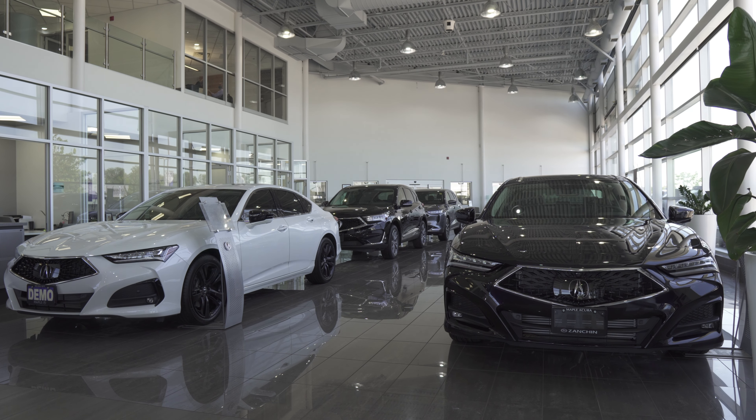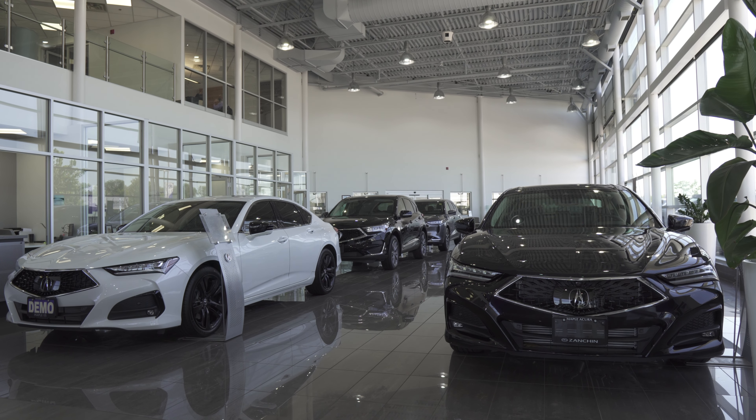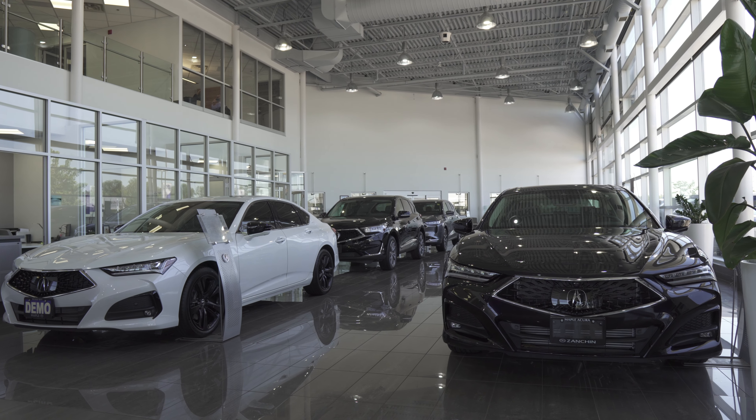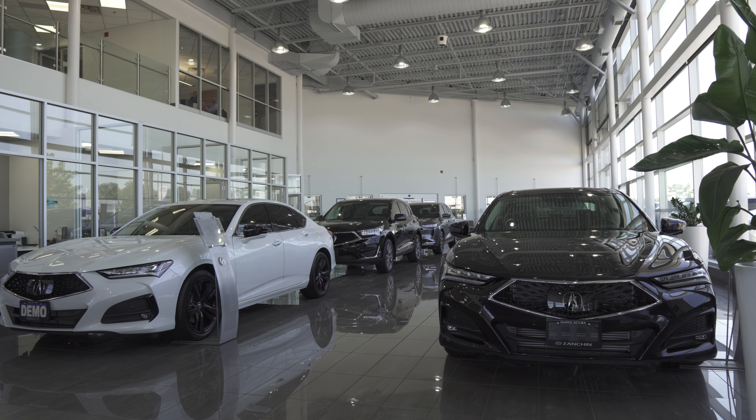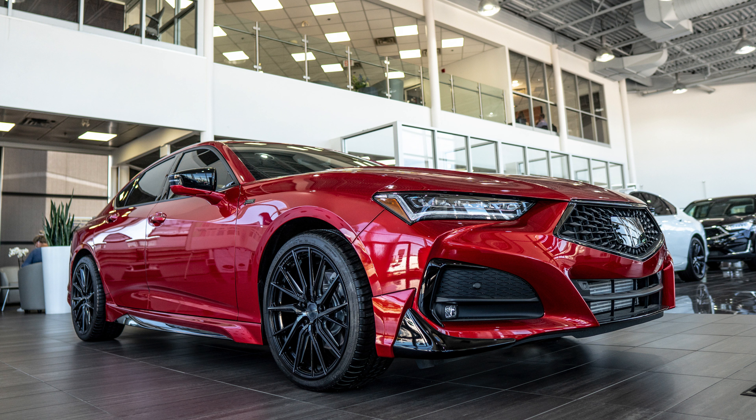Well guys, that wraps up my look and comparison on the Acura TLX A-Spec. If you did enjoy this video, please give it a big thumbs up and subscribe so you don't miss any future content. Thank you so much for watching, and I'll catch you in the next episode.